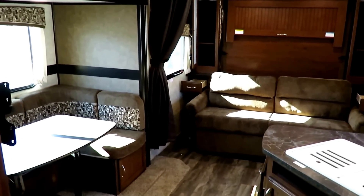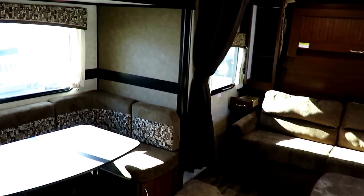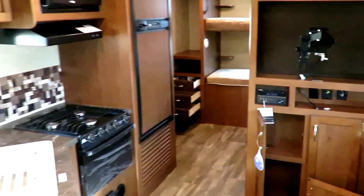Give us a call at 800-256-5196, Halet RV of Coldwater, Michigan. Take care everybody, stay safe, have fun, and happy camping.